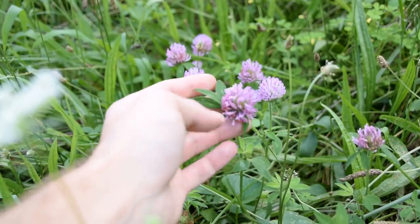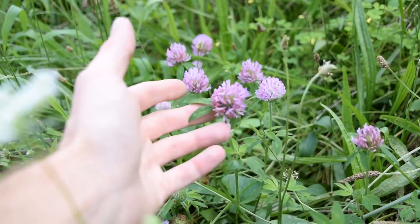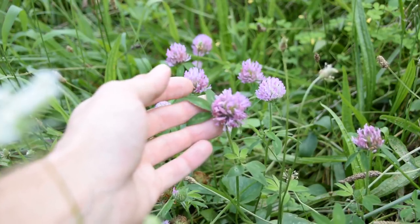The first plant we're looking at right now is red clover, and red clover is an extremely common and popular plant. You can find this growing in your lawn and on the edges of fields as well.